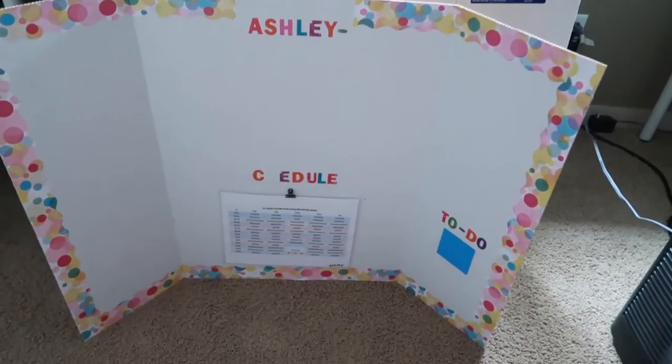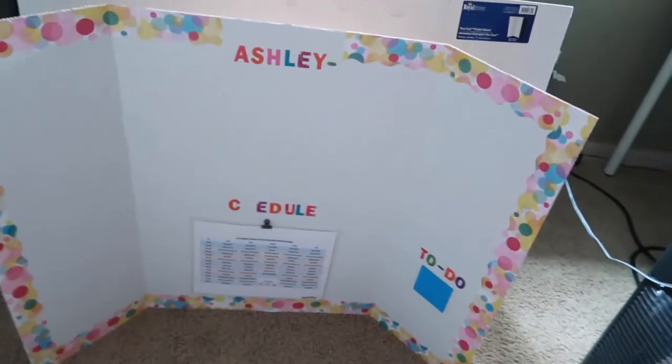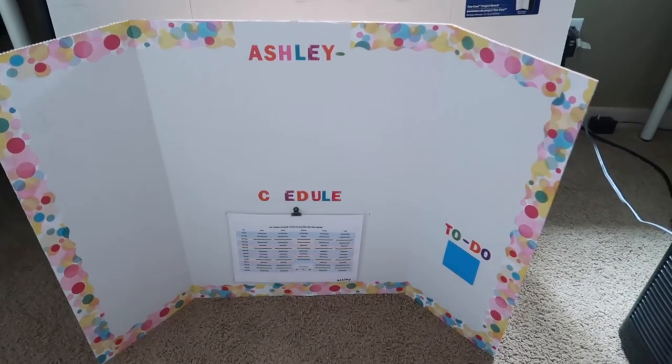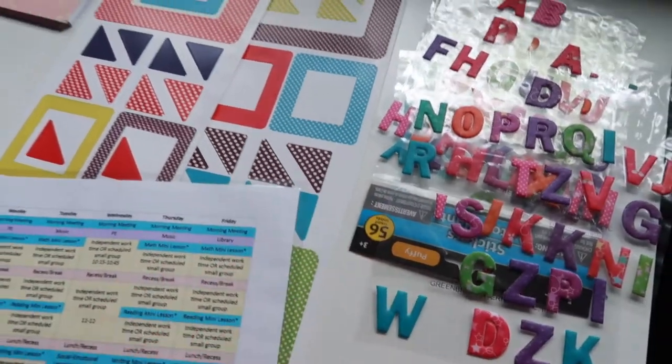The idea is they can sit and face the board — whether at a table or on the floor — to look at their schedule and use the stickies. But they can also turn it around to use as a backdrop during Zoom calls, giving them a clean, set-aside background for video chat. Both of them did it this morning for meet-the-teacher, and I could see two or three other kids doing the same thing. It helps clean up that space on screen and defines their Zoom call area.